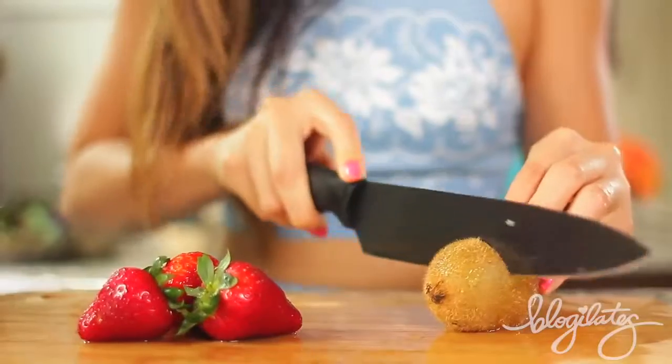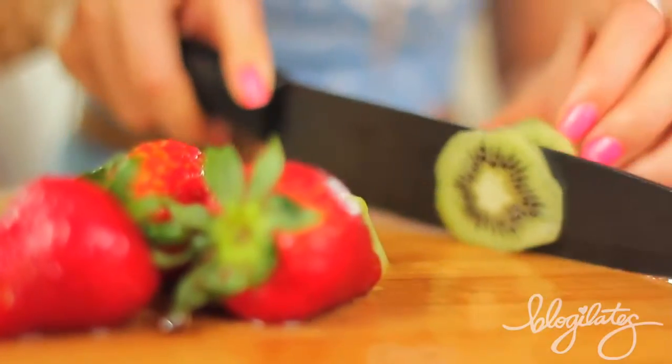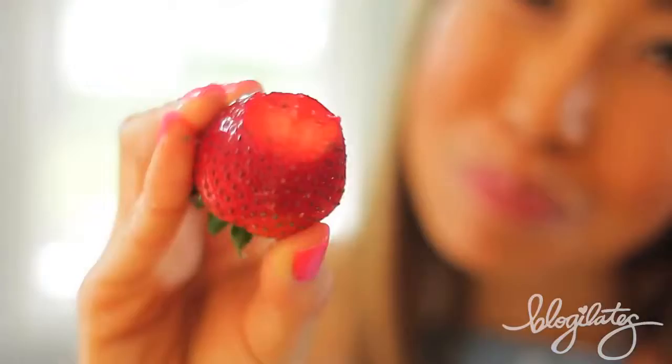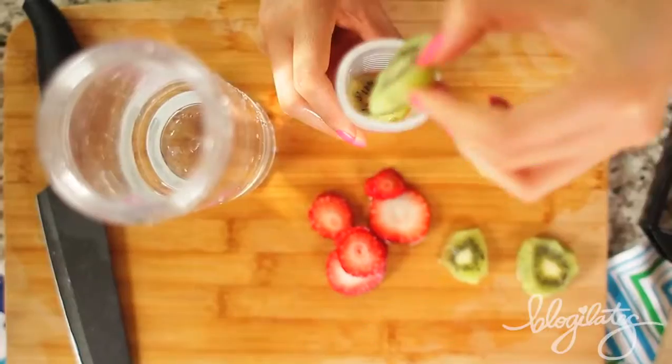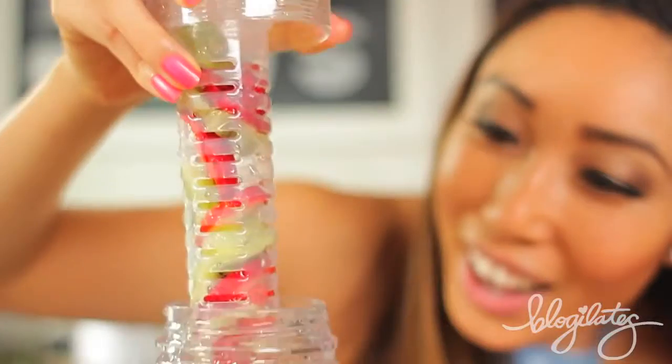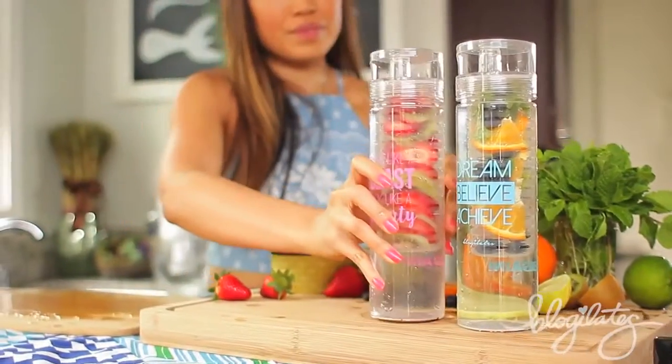Next, I'm gonna show you how to make the Fountain of Youth Detox Water. Don't you wanna look young forever? We all do. The two ingredients you're gonna need here are kiwis and strawberries. Strawberries have anti-aging properties like biotin and ellagic acid to help prevent sagging skin. Kiwis have a ton of vitamin A for healthy eyes and skin, plus vitamin E to help repair damaged cells.